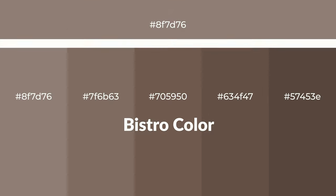Warm shades of Bistro color with brown hue for your next project. To generate tints of a color, we add white to the color. Tints create light and exquisite emotions.